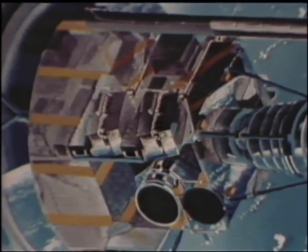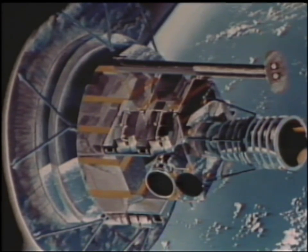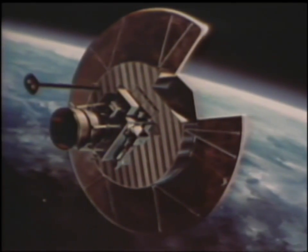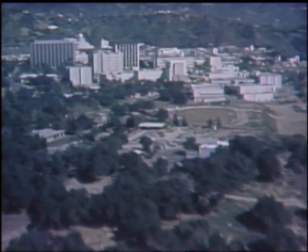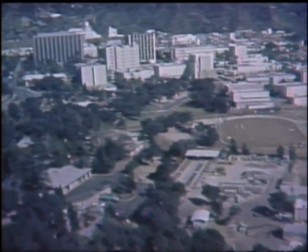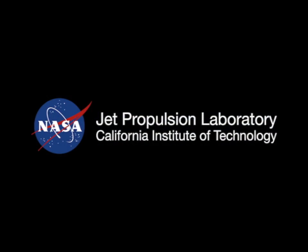The satellite consists of two major modules: the observatory module and the spacecraft bus. A disc-shaped solar array powers the spacecraft and charges nickel-cadmium batteries. The Jet Propulsion Laboratory manages the Solar Mesosphere Explorer project for NASA's Office of Space Science.